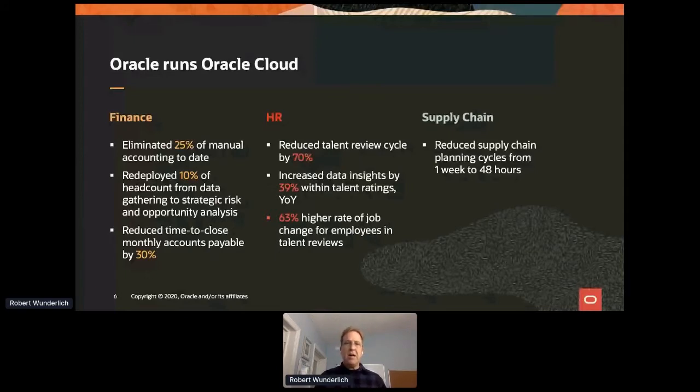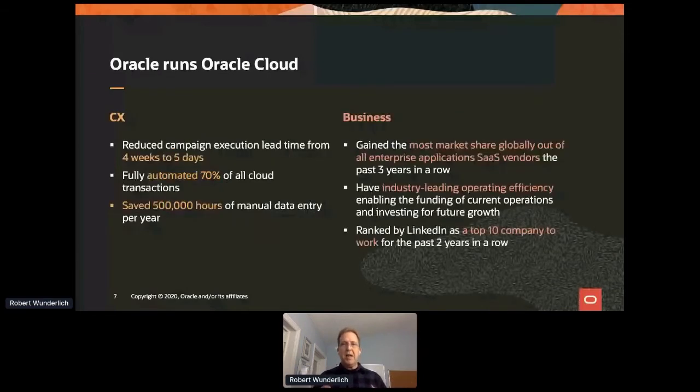We've been on this journey, and we've achieved some really great successes — helping save ourselves a lot of costs, reducing the time it takes to perform critical functions, and really refocusing our employees on more value-added processes. This goes across a bunch of different areas: finance, HR, customer experience, and the business overall.